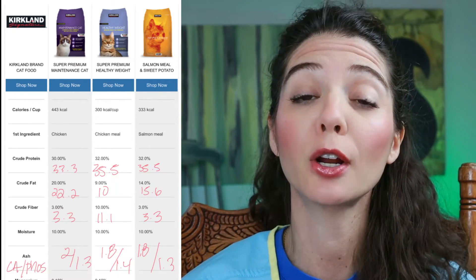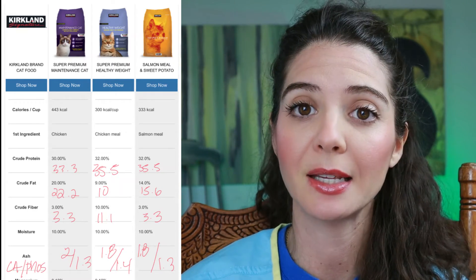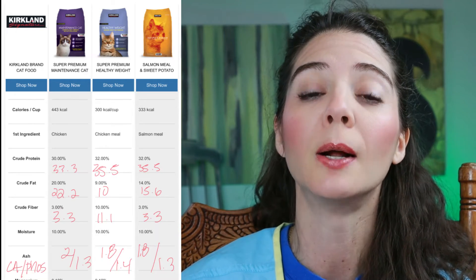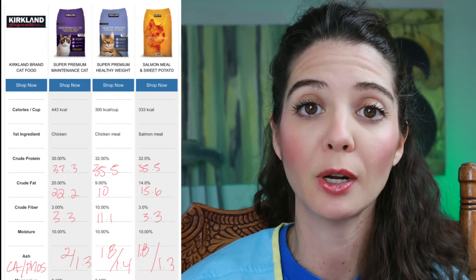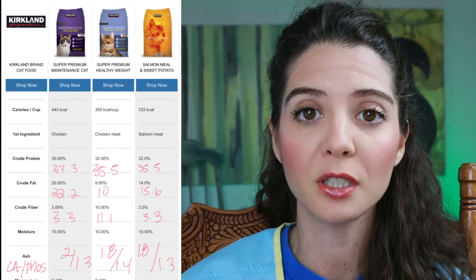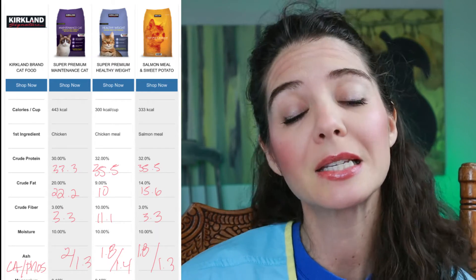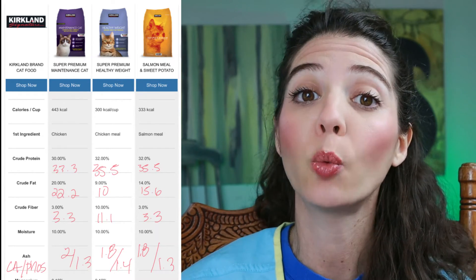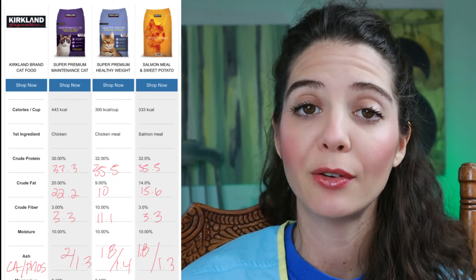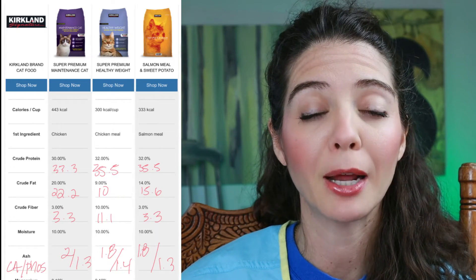Those numbers are on a dry matter basis. All companies have the guaranteed analysis on the package, and that's as-fed — what they are required to put on the package — with all the moisture included. Every food has a different amount of moisture: canned food, semi-moist, hard food, air-dried — all different. To make this simple we need everybody on an even keel, and the way to do that is dry matter basis. You can do the conversion yourself, or just call the company and ask for those numbers on a dry matter basis.